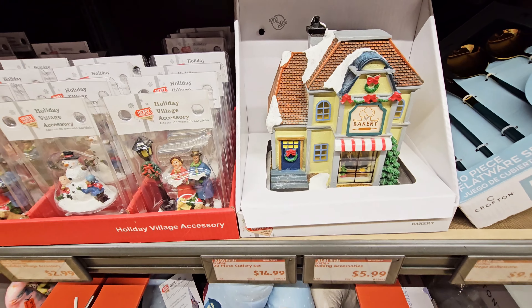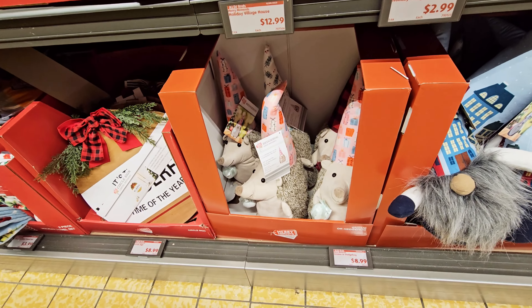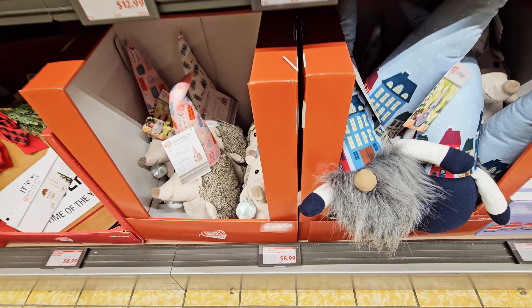They have these holiday village house accessories for $2.99. They got some gnomes and hedgehogs for $8.99.